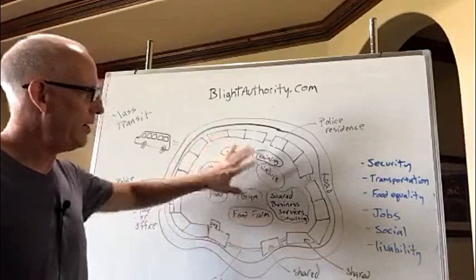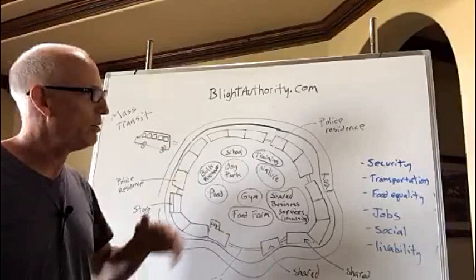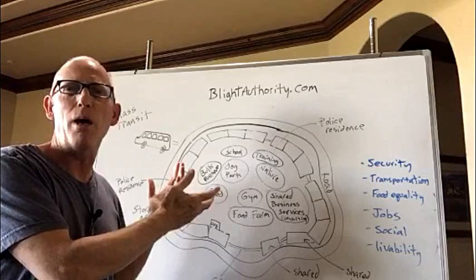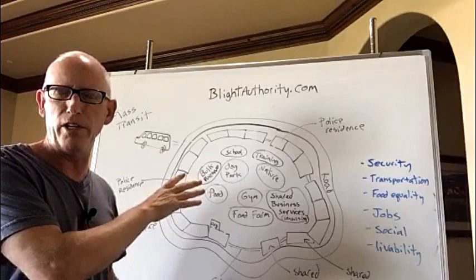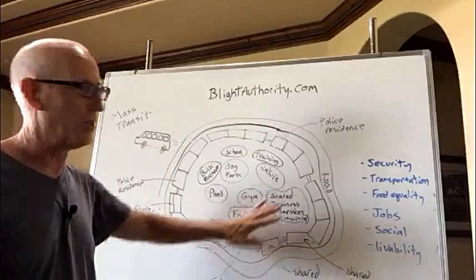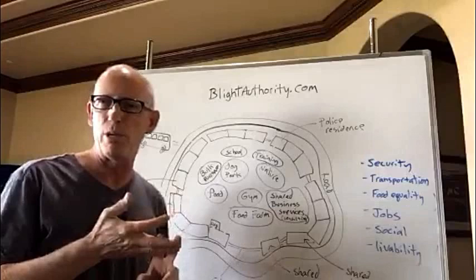The idea here is that your community should help you with your jobs, your social life, your livability, your transportation, your food. And if you haven't designed all that into your community, it's just homes. Plopping an existing-style home into the middle of the inner city without doing anything else — not addressing community, security, affordability — doesn't get anywhere. You've got to make sure that people can sustain themselves in every possible way, from health to security to jobs to transportation.